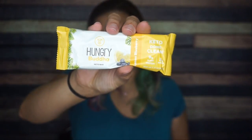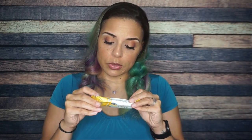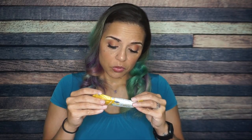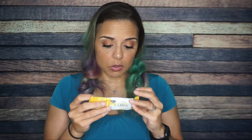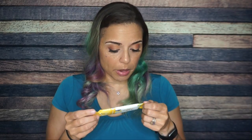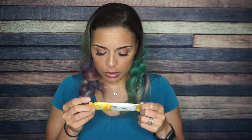A Hungry Buddha Keto Bar, lemon blueberry flavor. I think I've had these before and I do like them. Serving size is one bar: 170 calories, 10 grams of fat, 18 total carbs, 13 fiber — so that's five net carbs — and nine grams of protein. Five net carbs is okay if you don't eat this sort of thing a lot and have the carbs to spend. My husband and mom will probably enjoy this flavor more than me, but I'm still interested to try it.